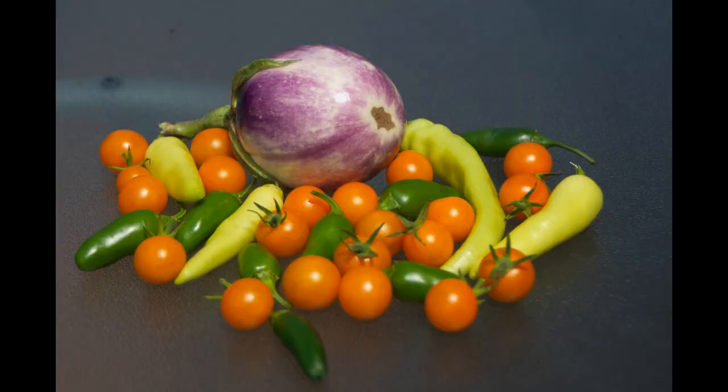That was the 2nd of July; now we're going to go to the 6th of July. A little bit of a harvest here — eggplant, sun gold cherry tomatoes, jalapeño peppers, banana peppers. It's a really tiny harvest, just showing you what we could bring in if you stepped out to the garden for a few seconds and wanted something for lunch or dinner.